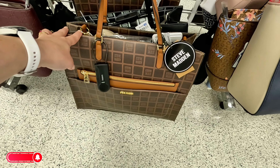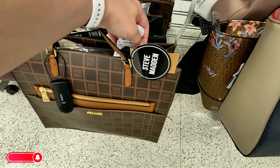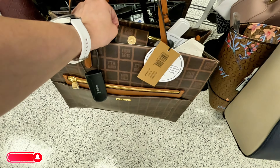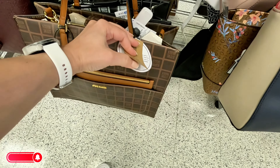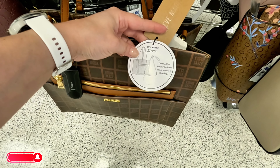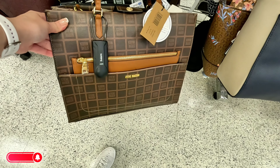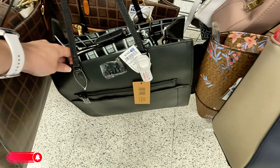Look at this Steve Madden in brown — $40, original $118 — and it brings one of those little pouches in there. It says it comes with an interior pouch and can be worn as a crossbody, so it's a two-in-one. That's a good price for $40.